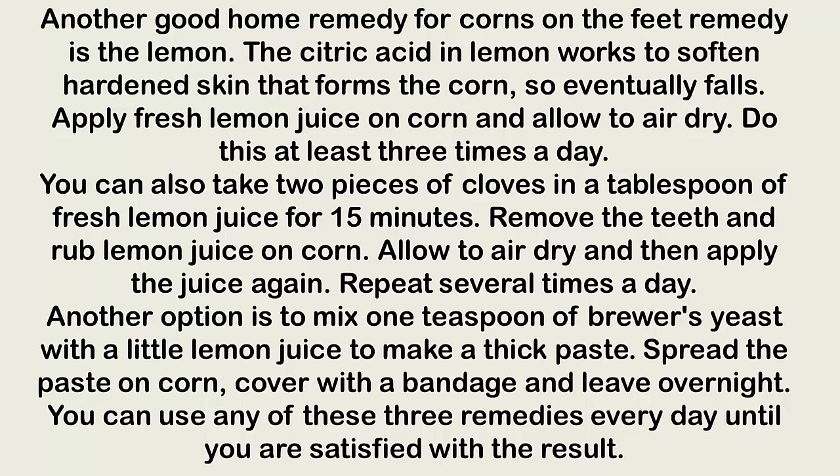Another option is to mix one teaspoon of brewer's yeast with a little lemon juice to make a thick paste. Spread the paste on the corn, cover with a bandage, and leave overnight. You can use any of these three lemon remedies every day until you are satisfied with the result.